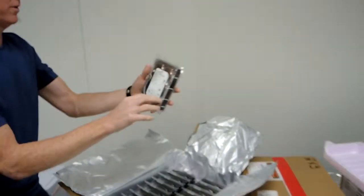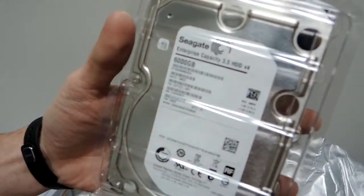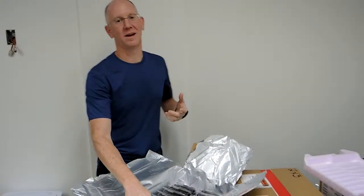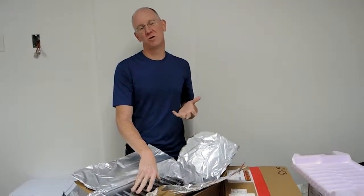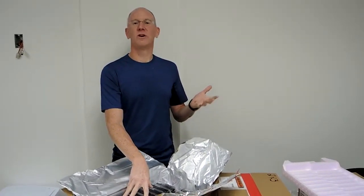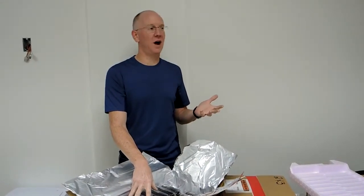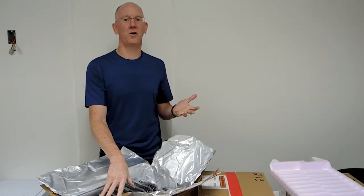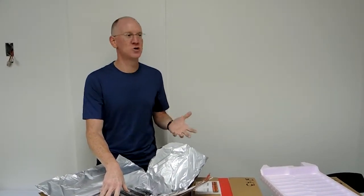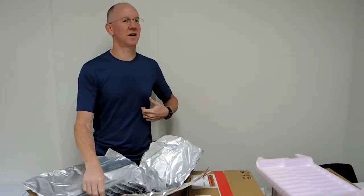And look at this bad boy right here — six thousand gigabytes. So let's see, Carter, we've got like 50 of these drives times six — that's like 300 terabytes, a third of a petabyte. One third of a petabyte, or the equivalent hard drive space of like 1,200 laptop computers if you get like 256 gig on your MacBook.